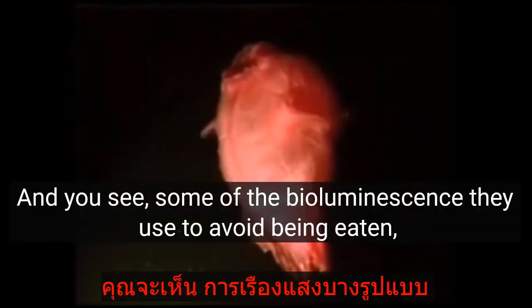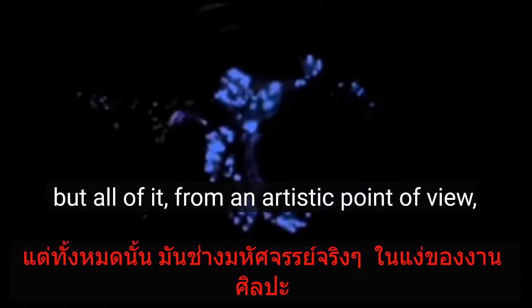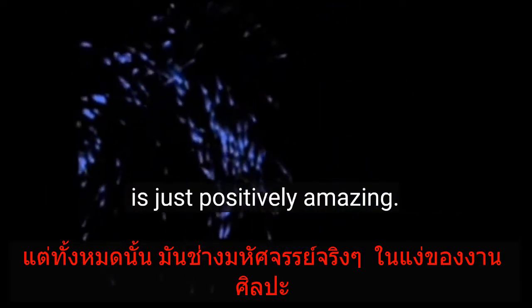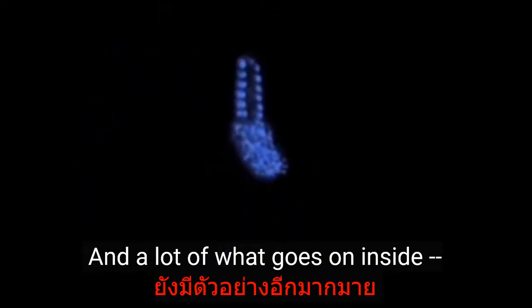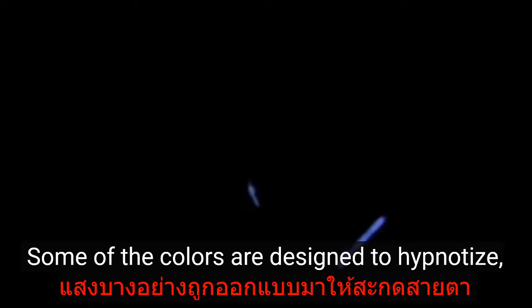I'm a geologist by training, but I love that. Some of the bioluminescence they used to avoid being eaten, some they used to attract prey, but all of it from an artistic point of view is just positively amazing.